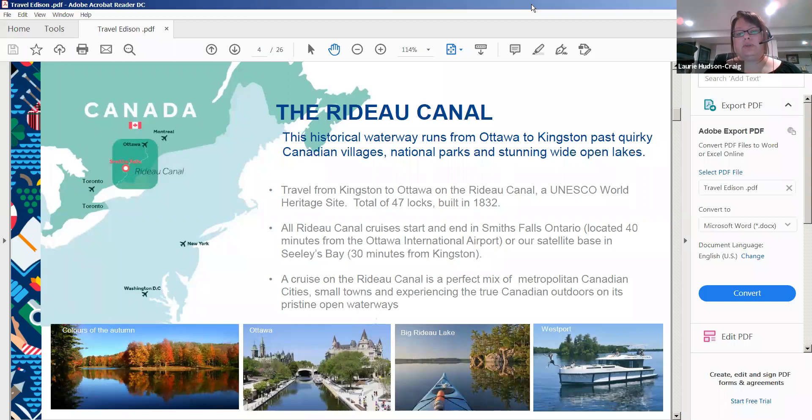We have two bases on the Rideau system: Smiths Falls and Seeleys Bay, which is new last year. Seeleys Bay is 30 minutes from Kingston, allowing one-way rentals. However, this year due to the current situation, we are closing the Seeleys Bay base and offering Smiths Falls return trips only.